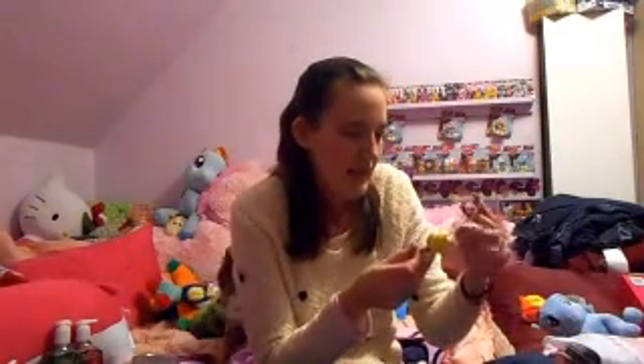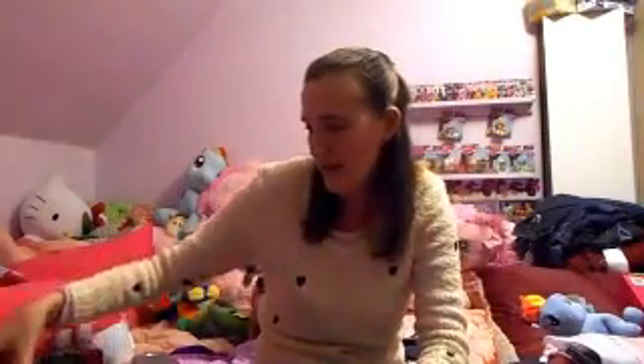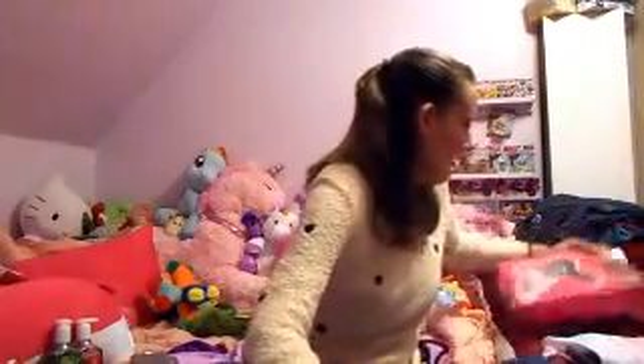I got this little Rainbow Bright Christmas tree ornament, because I love Rainbow Bright. Anything that's girly and pink and frilly and rainbow colored also goes along really well with my Rainbow Dash bank.